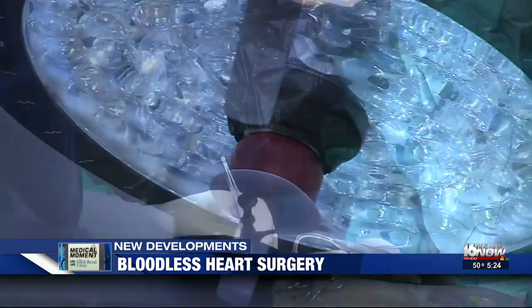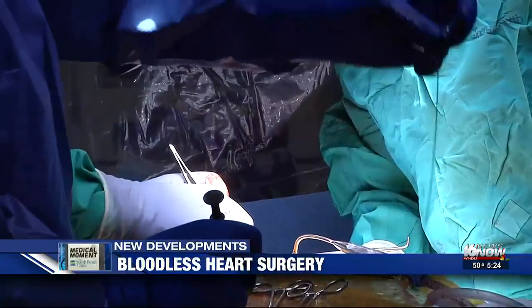Medical techniques that save lives and allow doctors to respect patients' wishes. Marty Salt, 16 News Now.